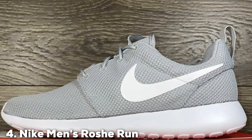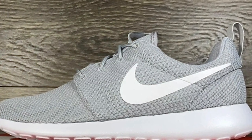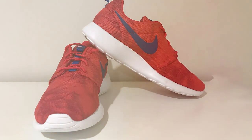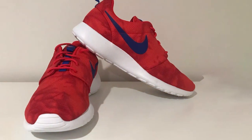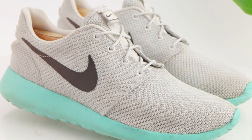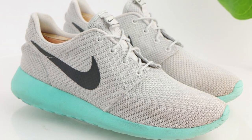Next at number 4, we have the Nike Men's Roshirun — a classic silhouette that has stood the test of time. As a sneaker enthusiast, I had the pleasure of wearing these iconic shoes, and they continue to impress with their timeless design and comfort. The Roshirun's design is minimalist and clean; the simple lines and low-profile look make them a versatile option for any casual outfit. Whether you're going for a laid-back style or a sporty one, these shoes effortlessly fit the bill.